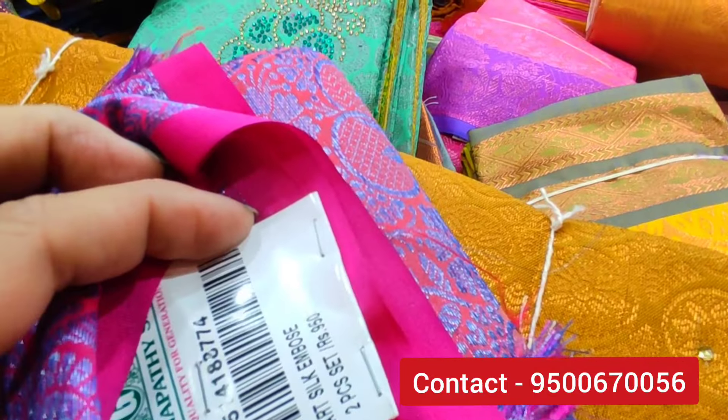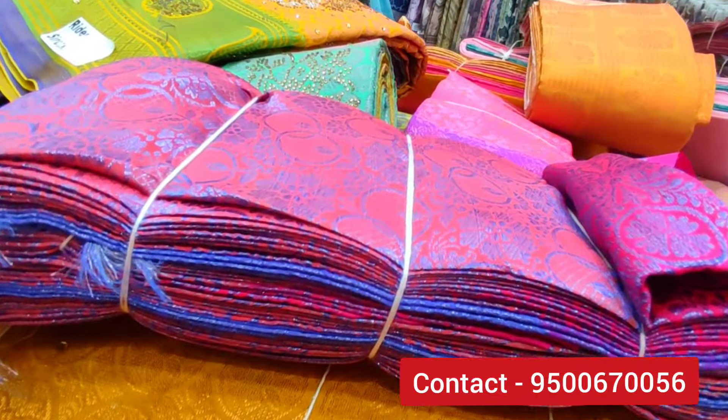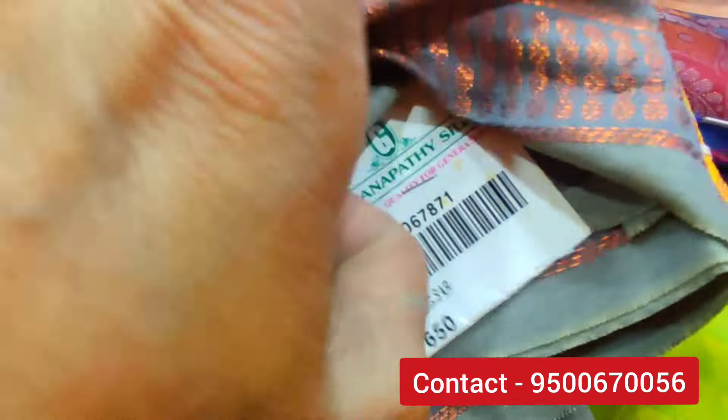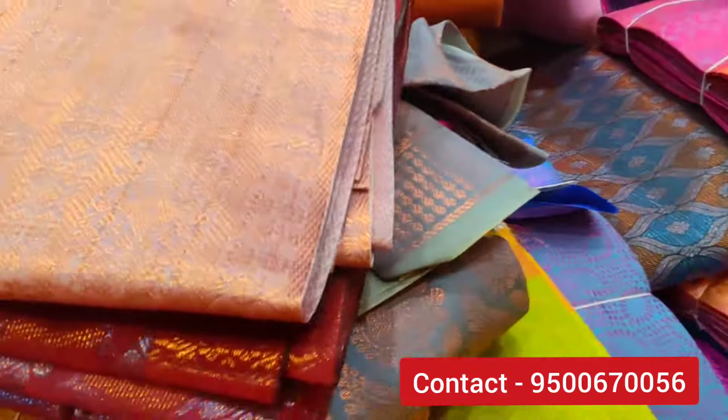You can see the pink sari. You can get a pair of plastic for six pieces of this. The other pair is a pair with a dark pink blouse.